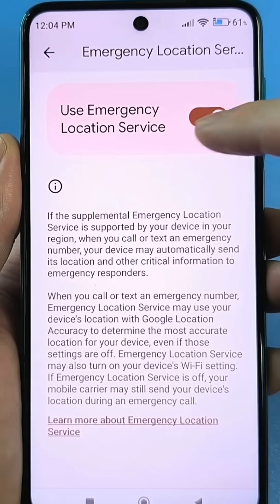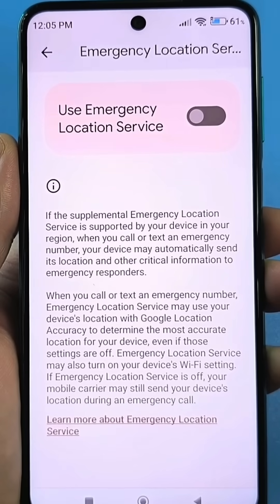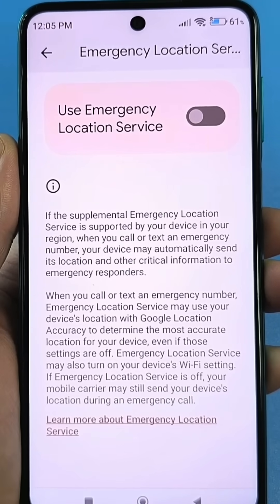Just disable this slider. Of course, everyone decides for themselves what to do with these settings, but I personally disable this.